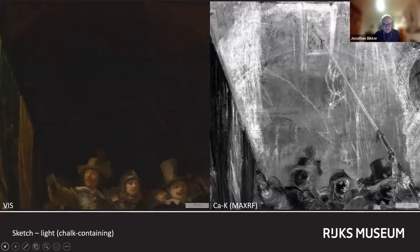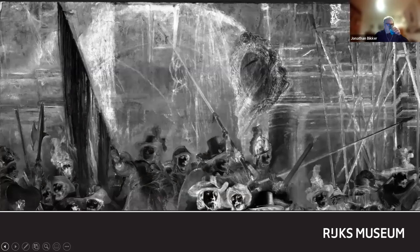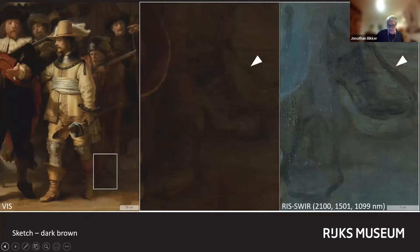But what are these squiggly lines supposed to define? If anybody has suggestions, we would be very happy to hear them. In addition to this light-colored compositional sketch, some of the elements have been sketched in dark brown. Unlike the light-colored chalk-based drawing, such dark brown ones have been found in a number of Rembrandt's paintings.